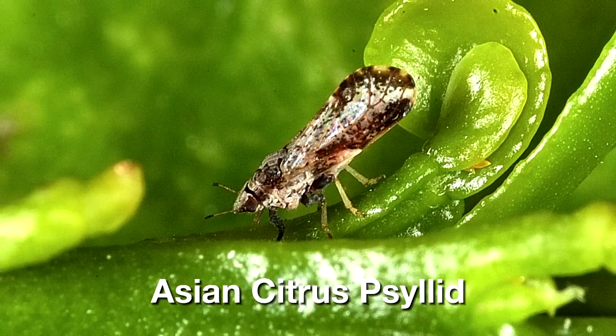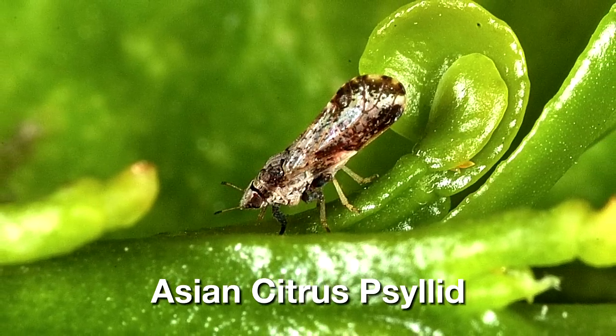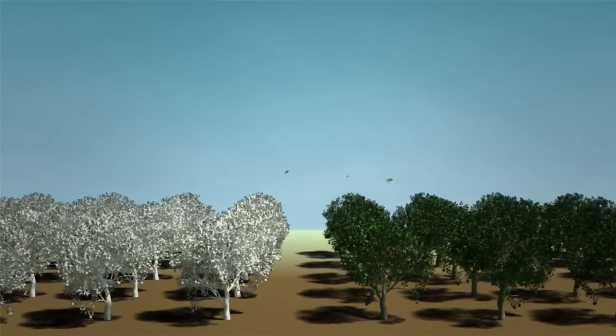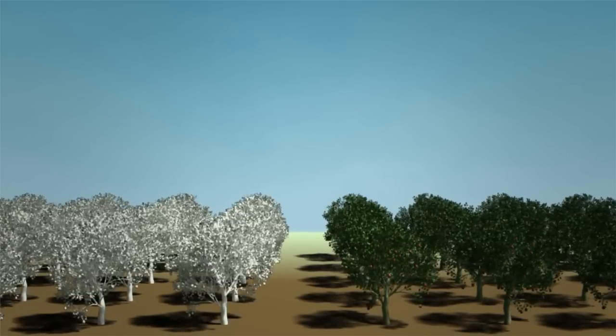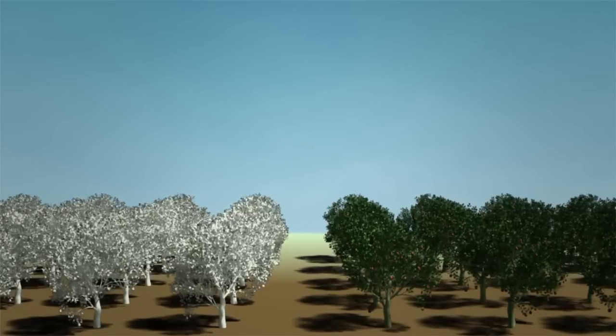Leading entomologists agree that there are a number of ways that Surround suppresses insects. First, the bright white coating of Surround camouflages the host plant, often making it unrecognizable to some insects that simply won't enter treated orchards or fields that are seen as unfamiliar or unappealing.